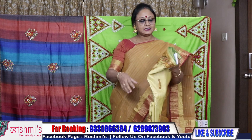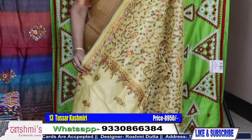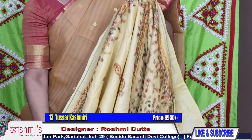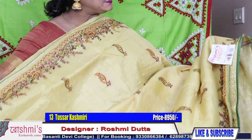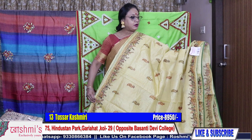Saree number thirteen: tasar material, Kashmiri stitch with border buta. Light yellow colour. This is the palla part — hand Kashmiri, original hand Kashmiri stitch. Price is ₹8950. All over the saree you will get buta and both-side border. All sarees are with silk mark certification. This saree also has cord piping. Here is the palla and the blouse piece. Price ₹8950 — tasar material.